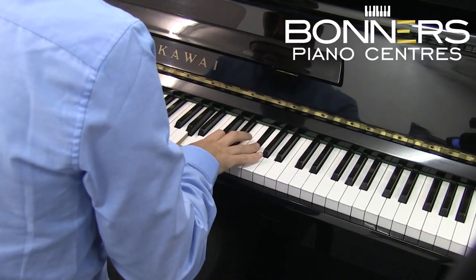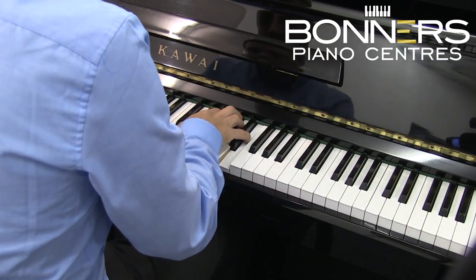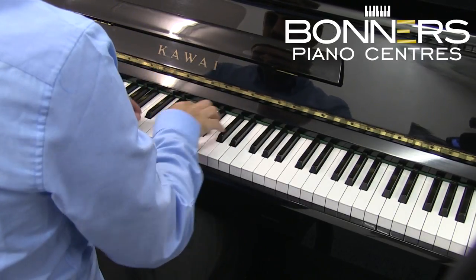You can see this piano in our Rygate showroom in Surrey where you can compare it to similar models from the likes of Yamaha, Kawai, Feuerich and Seebeckstein. Thank you for watching and feel free to check out our channel for more videos of our acoustic pianos for sale.